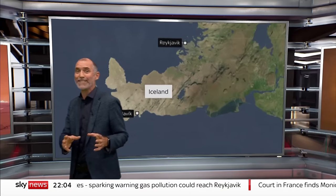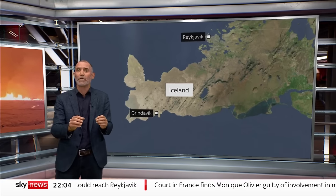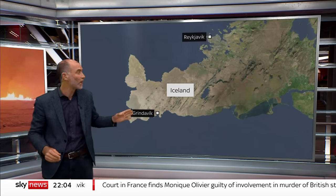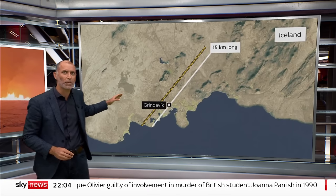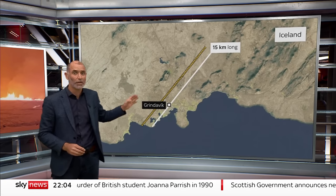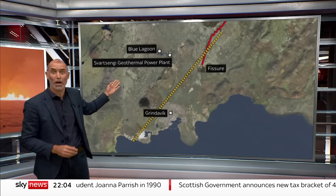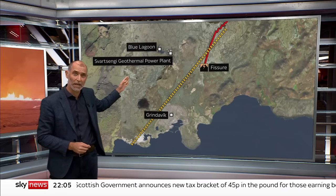The Reykjanes Ridge on Iceland is where part of it comes to the surface. In October, after a swarm of small earthquakes, a crack about 15 kilometres long opened up, running right through the fishing port of Grindavik, leading to its evacuation, but also threatening the Blue Lagoon geothermal spa, popular with tourists, and more seriously, a geothermal power plant located here.